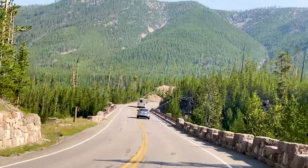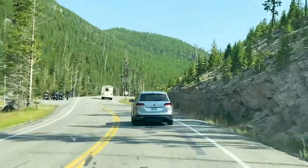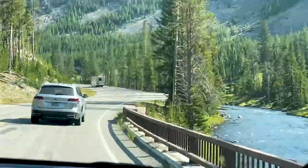We've had some amazing hot springs and a beautiful waterfall with an amazing view that followed it. Let's see what else we have in store.